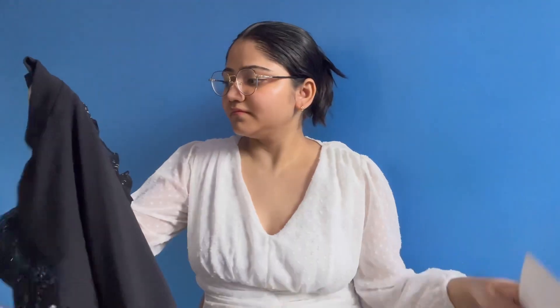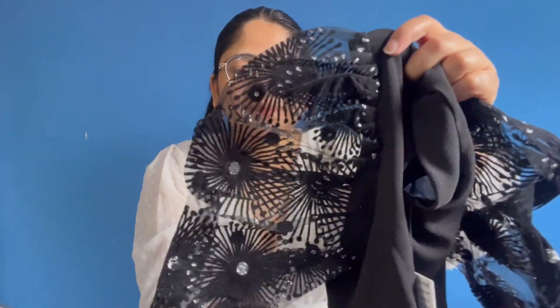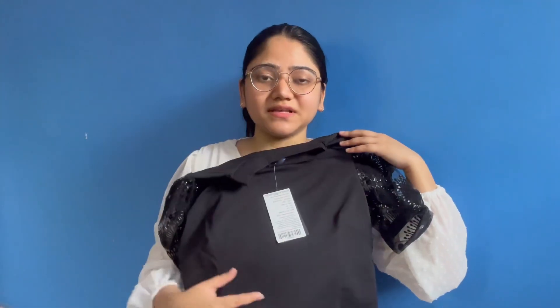So first is this one. It's a high neck puff sleeves top — the sleeve detailing looks so pretty. It's polyester fabric and the price is around ₹399, which is basically ₹400.